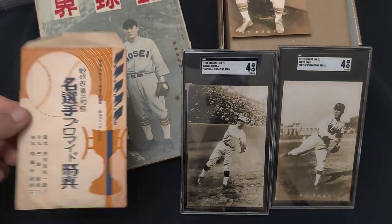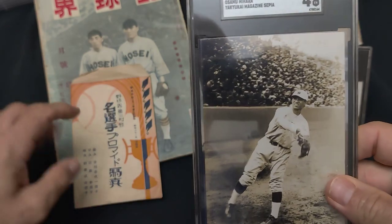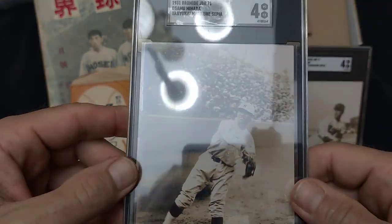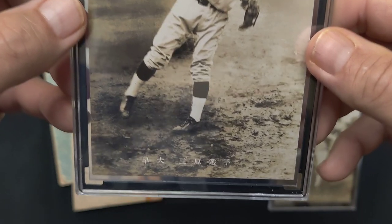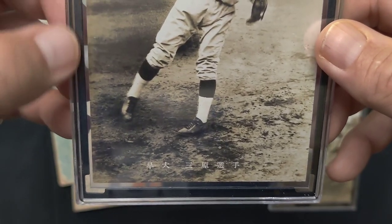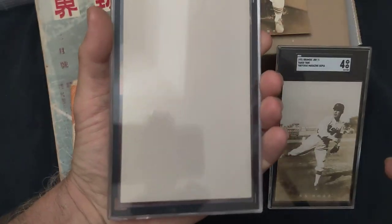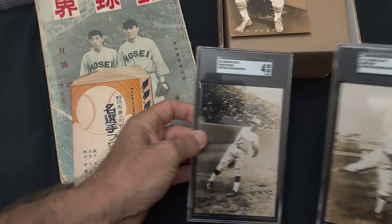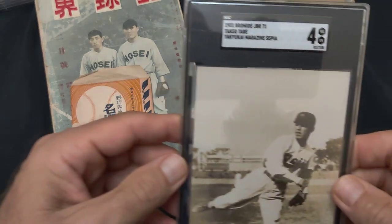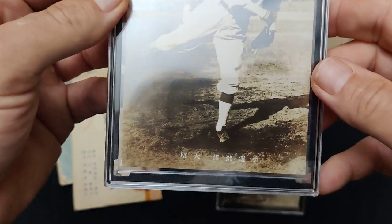The three cards that are in the set — two of them I had graded by SGC. They both got a four, even though they came right out of the envelope, probably never touched. The best they got was a four. This one here is Mihara from Waseda University. Back is blank. And the other one here is Takeo Tabe from Meiji University, got his name at the bottom.